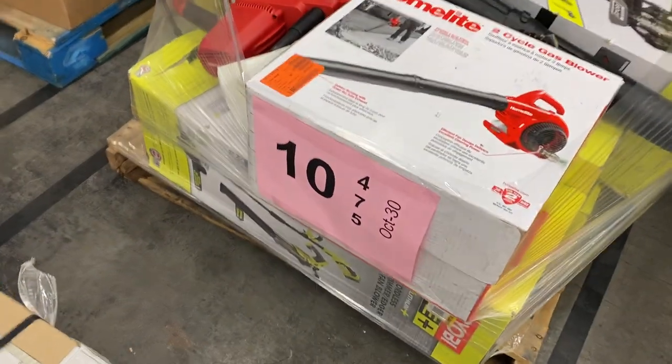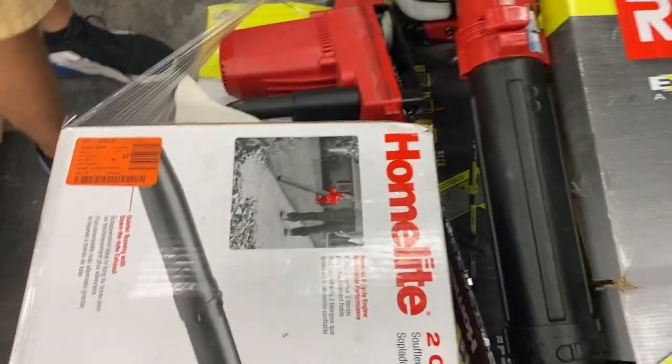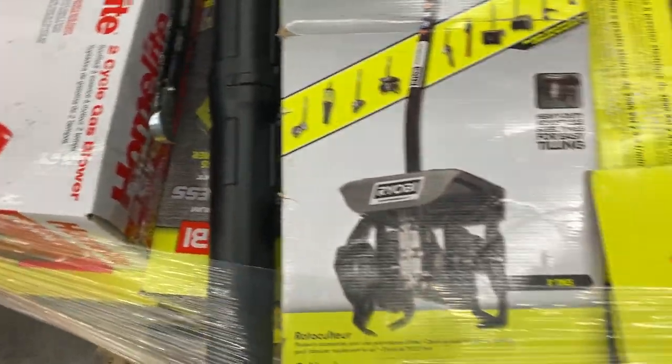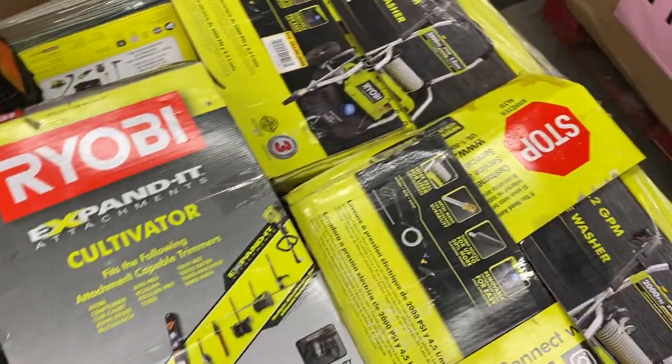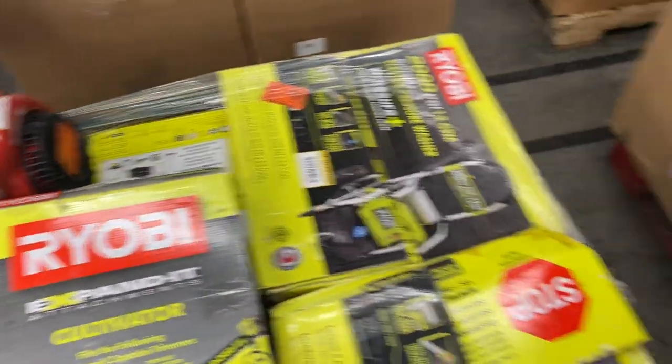Ten is uninspected again. Lots and lots of stuff here — lots of Ryobi, lots of Homelite, pressure washers, electric pressure washers, tiller attachments, blowers, Homelite blowers. If you are a repair guy, this is definitely one of the pallets you want to get involved in on pallet number ten.